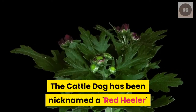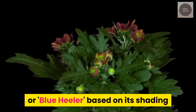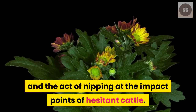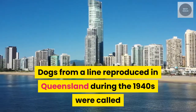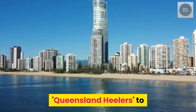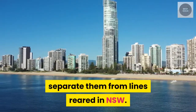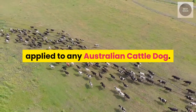The cattle dog has been nicknamed a Red Heeler or Blue Heeler, based on its shading and the act of nipping at the heels of hesitant cattle. Dogs from a line reproduced in Queensland during the 1940s were called Queensland Heelers, to separate them from lines bred in NSW. Incidentally, this moniker is currently applied to any Australian cattle dog.